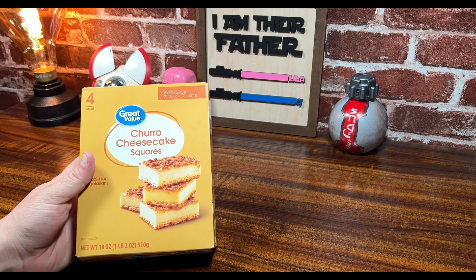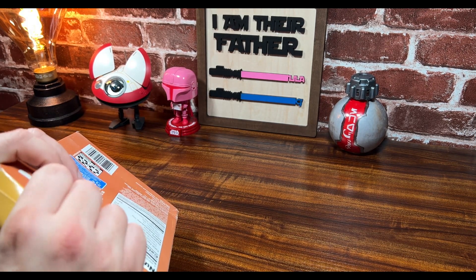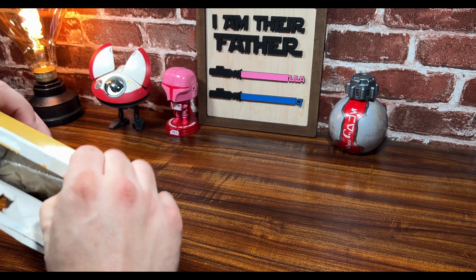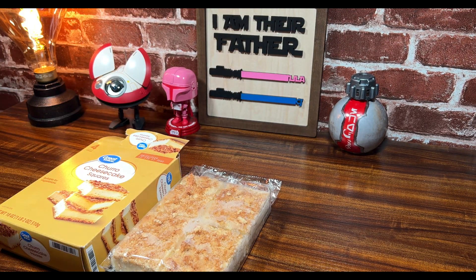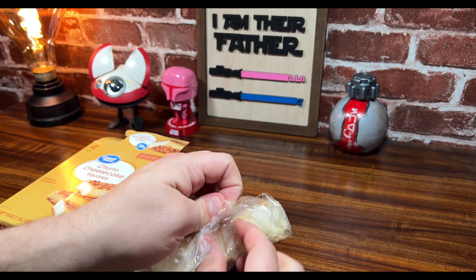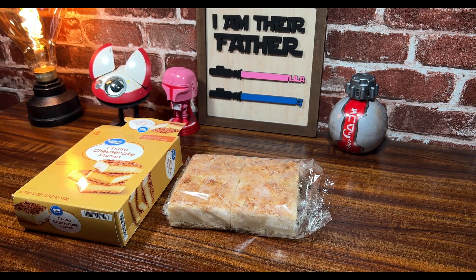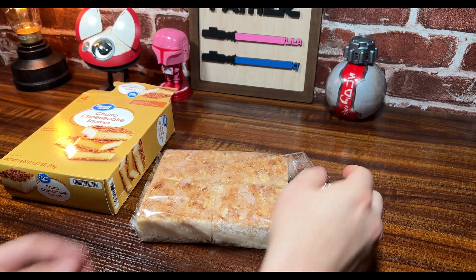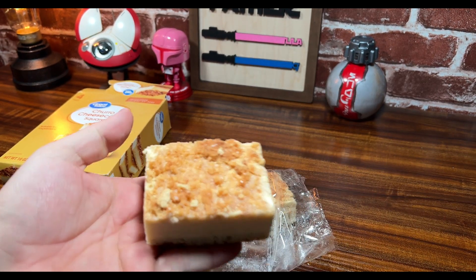I don't know what else to say about this, but it's a Walmart brand churro cheesecake square. I'm gonna go ahead and pop this thing open. It is gonna break my table in half everybody — it comes in one big package. Look at that thing. It is a block of cheesecake, and I'm assuming that is churro on top of that.